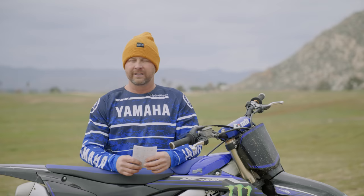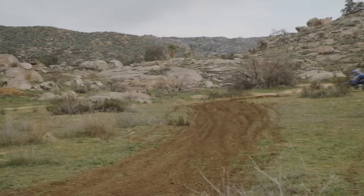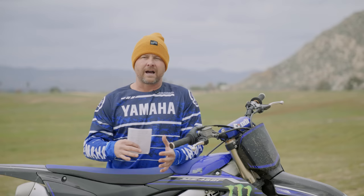We wanted to come up with the best stock setting we could, so we ran through a bunch of stuff today. Really old school moto track, high speed, lots of little chatter and ruts — super fun track. We got some rain so it's a little muddy. Some of the knock on this bike I've heard from other test riders is that it's nervous feeling. There's some fourth gear wide open stuff out here, so if it was going to feel nervous, this would be the place.